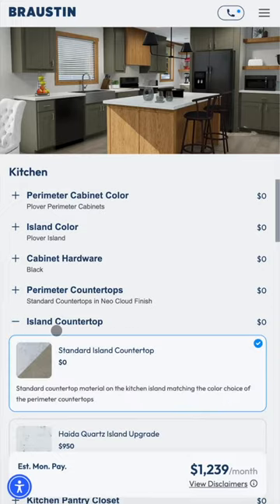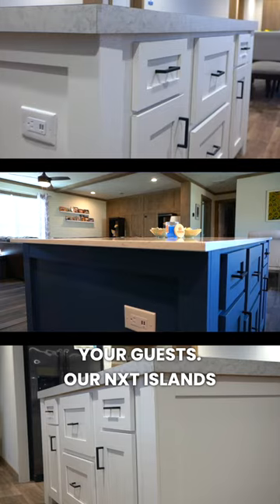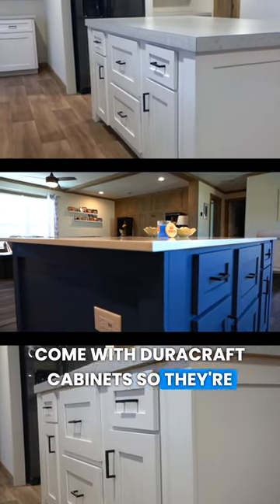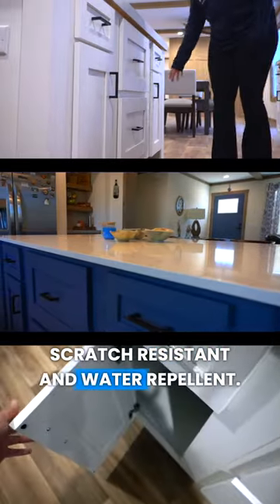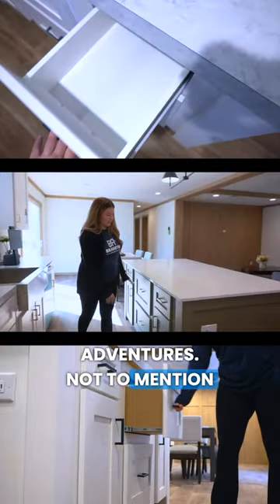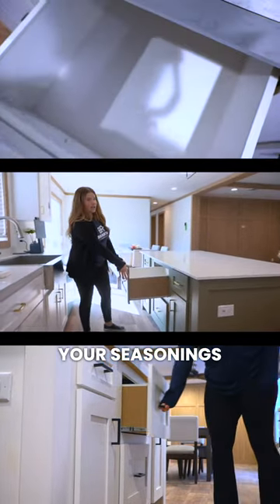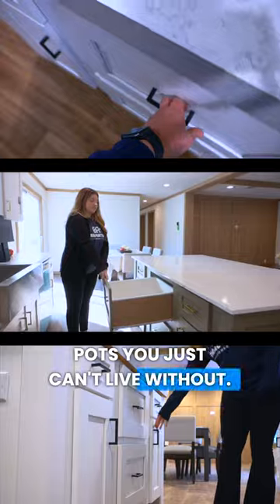Want to take it up a notch? Go for an upgraded countertop for a signature statement that will wow your guests. Our NXT islands come with DuraCraft cabinets, so they're scratch resistant and water repellent — perfect for all your cooking adventures, not to mention the extra organizational drawers for all your seasonings and those oversized pots you just can't live without.